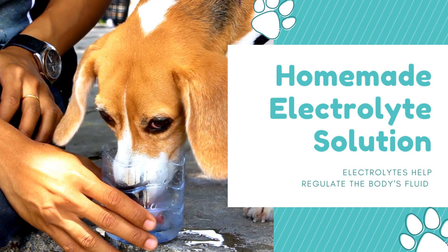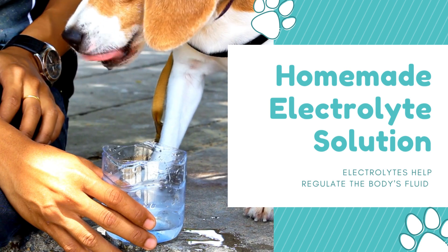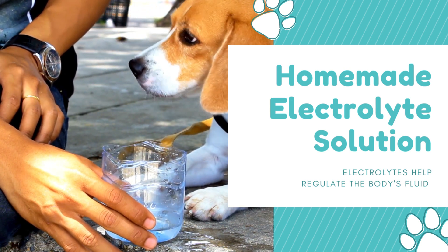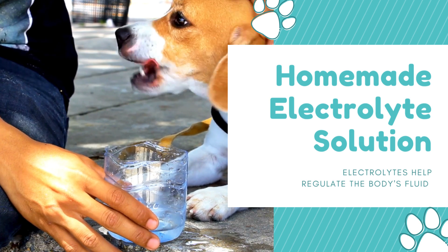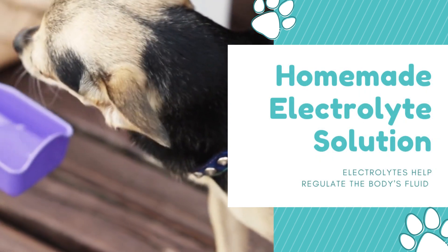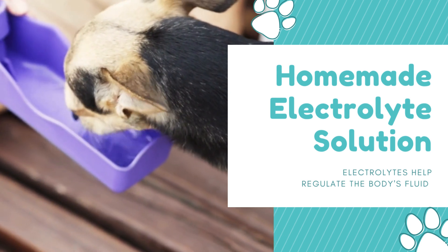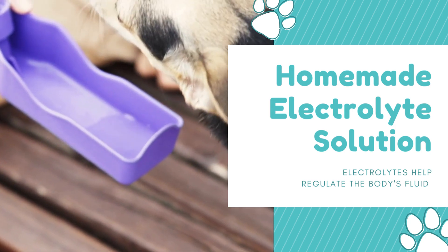Step 6: Try a homemade electrolyte solution. Electrolytes help regulate the body's fluid balance and are essential for maintaining energy levels. You can make a homemade electrolyte solution by mixing 1/4 teaspoon of salt and 1/4 teaspoon of baking soda in a quart of water. Offer this solution to your dog in small amounts throughout the day.